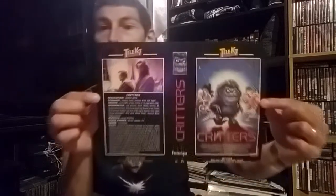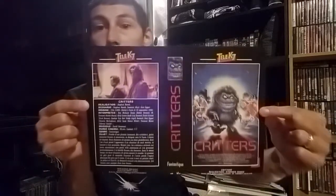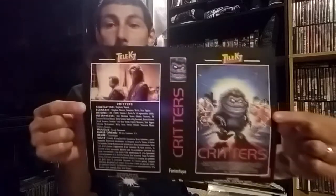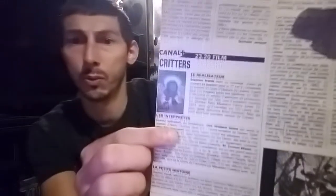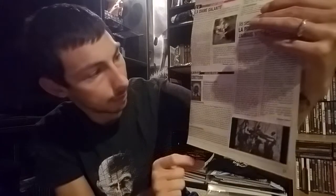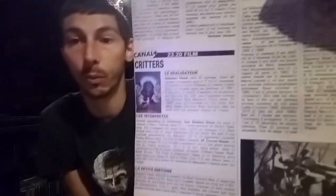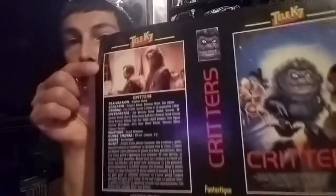This is what it is — it looks like it could be a VHS cover, and they may have used the VHS cover images inside the magazine for the ad. It is magazine paper, and on the back there's information about Critters in a foreign language. It mentions airing on TV and time slots — dates and stuff. I thought that was really cool, even though it wasn't what I expected. It's still really cool to have in my collection.